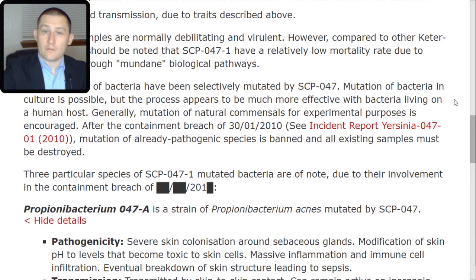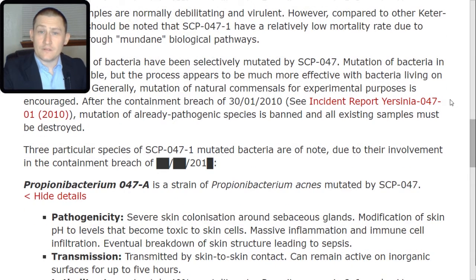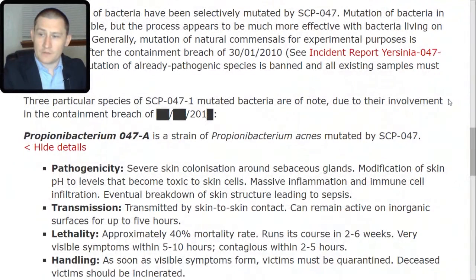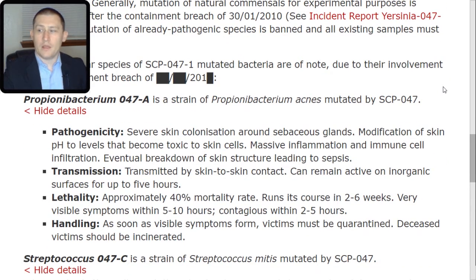Propionibacterium 047-TAC-alpha is a strain of Propionibacterium acnes mutated by SCP-047. Pathogenicity: severe skin colonization around sebaceous glands, modification of skin pH to levels that become toxic to skin cells, massive inflammation and immune cell infiltration, and eventual breakdown of skin structure leading to sepsis. Transmission: transmitted by skin-to-skin contact; can remain active on inorganic surfaces for up to 5 hours. Lethality: approximately 40% mortality rate; runs its course in 2-4 weeks. Very visible symptoms within 5-10 hours; contagious within 2-5 hours.